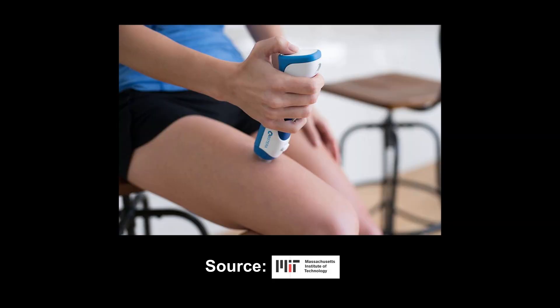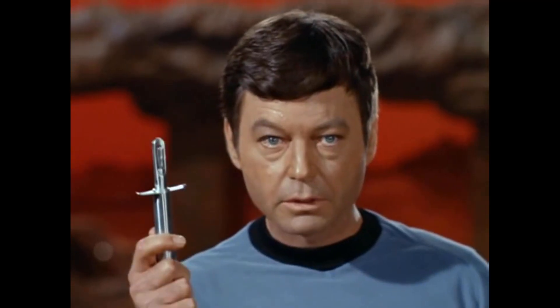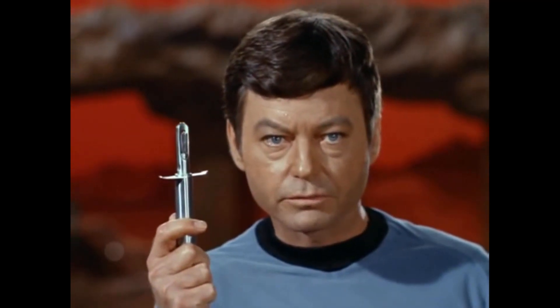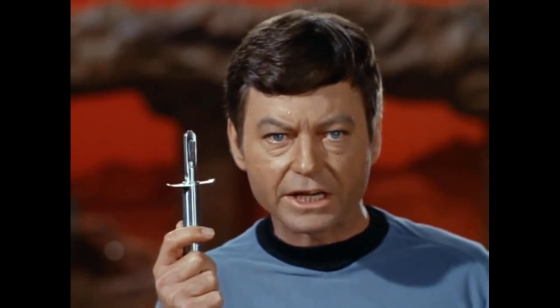The hypospray wand allowed him to administer to his patients effortlessly, and these now exist as painless injectors, using only air pressure to pierce the top layers of skin. At least it'll give Kirk a fighting chance.